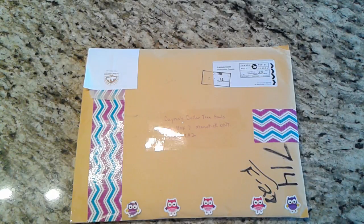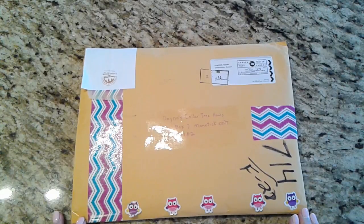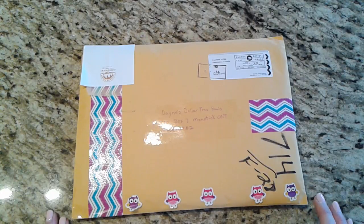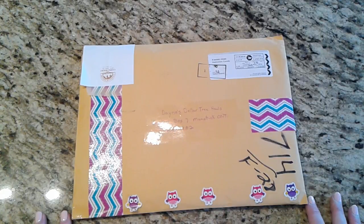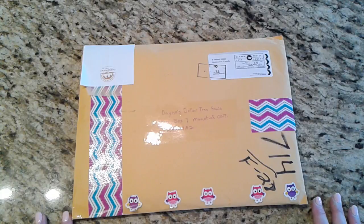Hi everyone, it's Dana and I'm back. Today I had another surprise in my mailbox — happy mail from my friend Tina Epp here in Ontario. I will link her channel in the description box down below. Tina, I don't think you and I had a swap planned, so I think this is just a surprise!